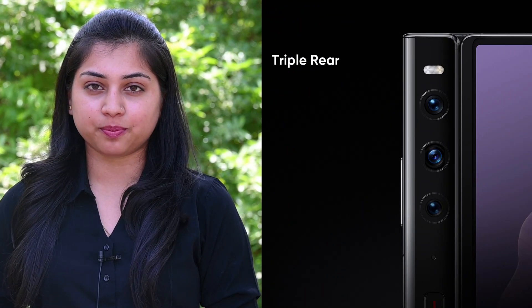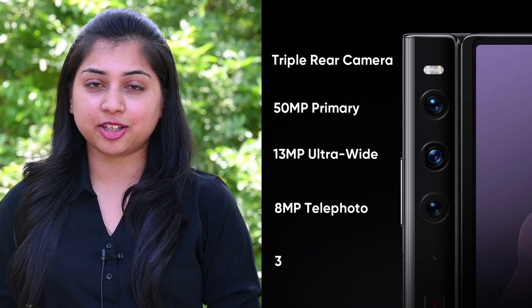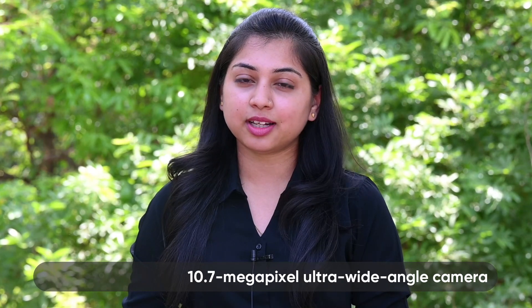Speaking about the camera specifications, it has a triple rear camera system consisting of a 50MP main camera, 13MP ultrawide camera, and 8MP telephoto camera with 3x optical zoom, while the front side has a 10.7MP selfie camera.